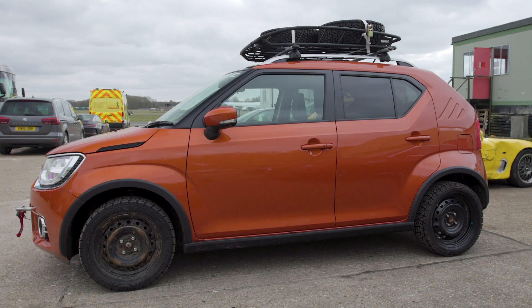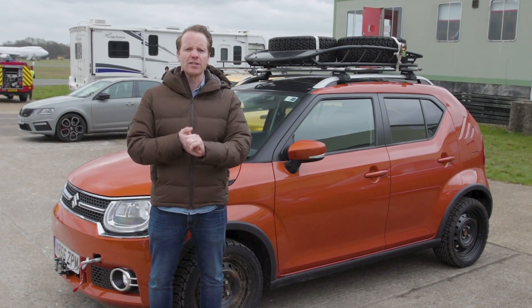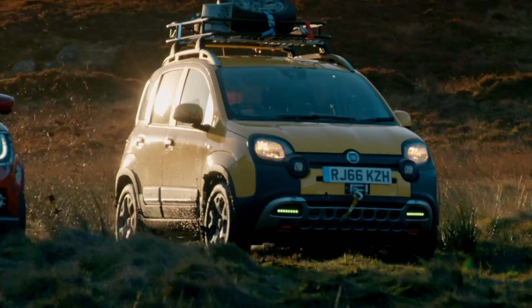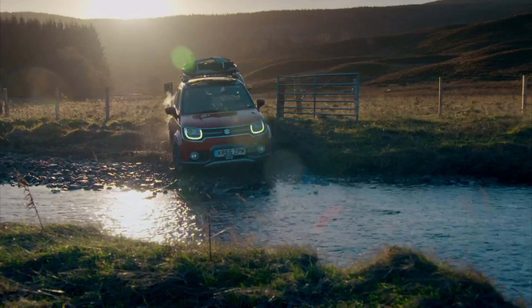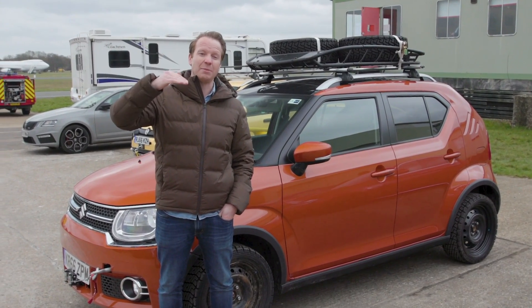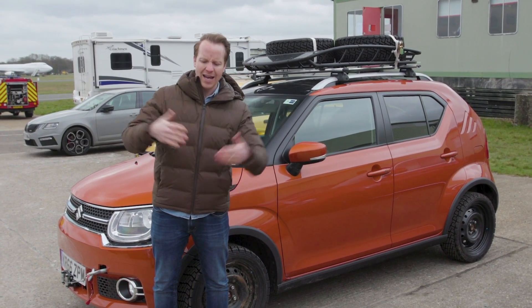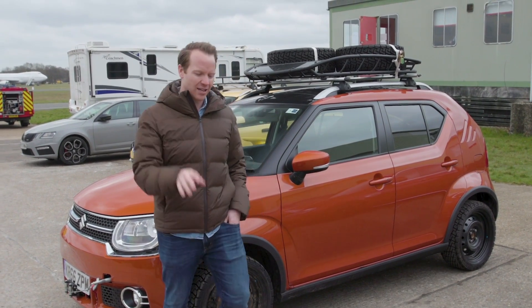I should probably explain why it's in the Top Gear car park here today. It's part of a film that stars Rory and Sabine. Their mission is to get to the top of a hill in Scotland. Now this hill is only two feet short of actually being classified a mountain, so the idea is to scrabble to the top, build two feet's worth of rubble and name it whatever they want — but Top Gear gets its own mountain. That's the idea.